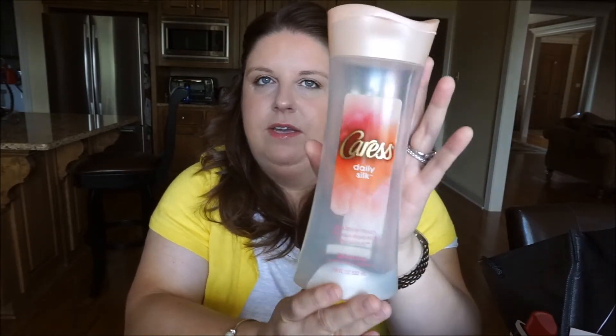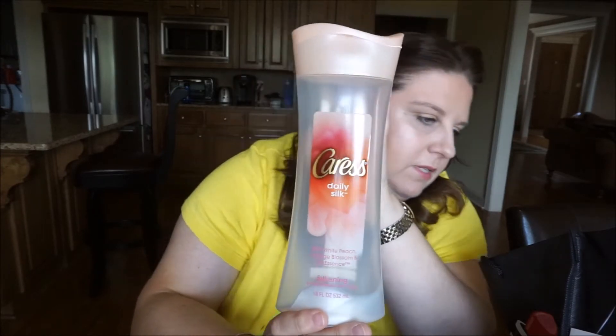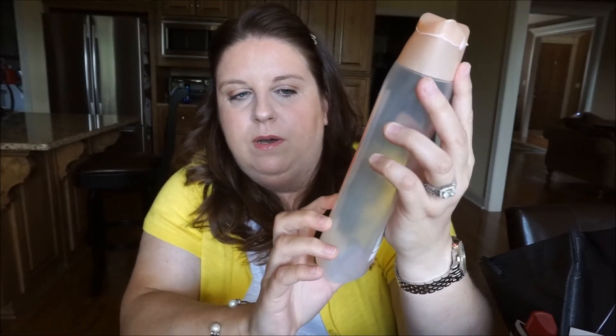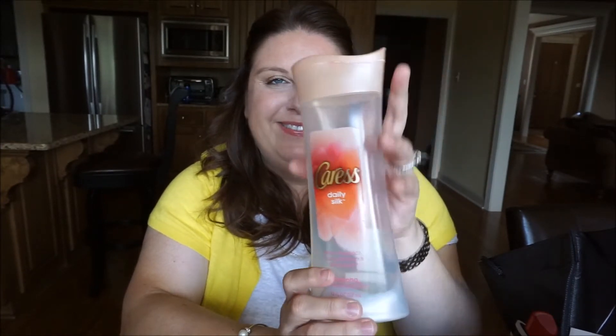This Caress body wash is amazing. This one in particular — the peach and orange blossom silk essence — is really beautiful, inexpensive, and I really love it.